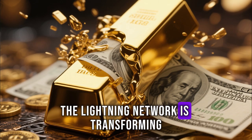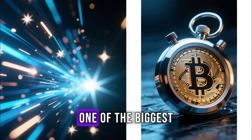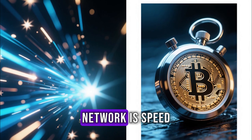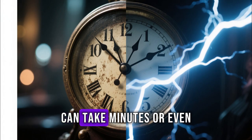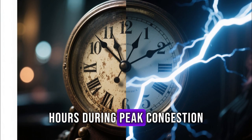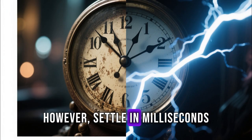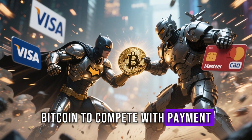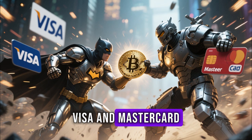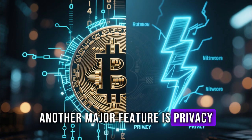The Lightning Network is transforming Bitcoin from digital gold into digital cash. One of the biggest advantages of the Lightning Network is speed. Traditional Bitcoin transactions can take minutes or even hours during peak congestion. Lightning transactions, however, settle in milliseconds. This improvement allows Bitcoin to compete with payment systems like Visa and Mastercard, while maintaining its decentralized nature.